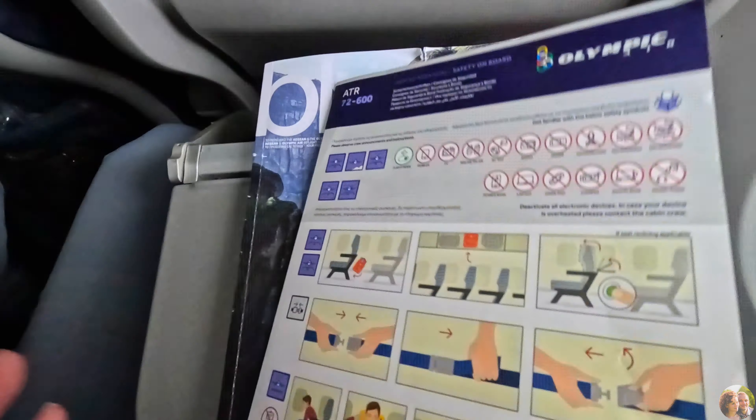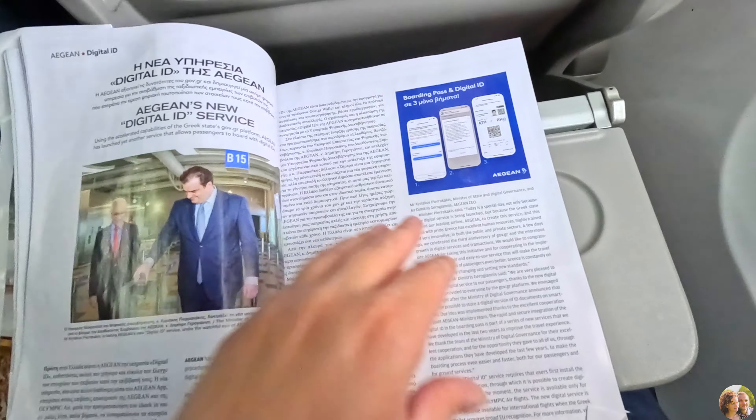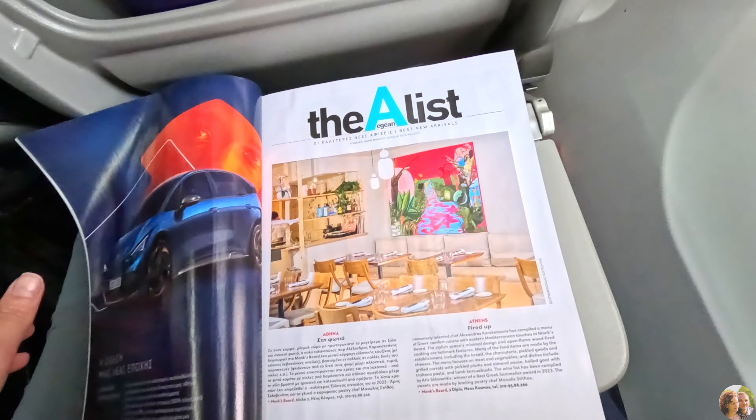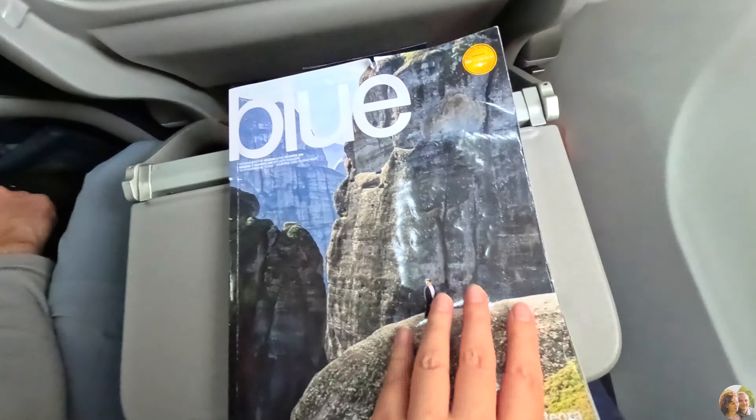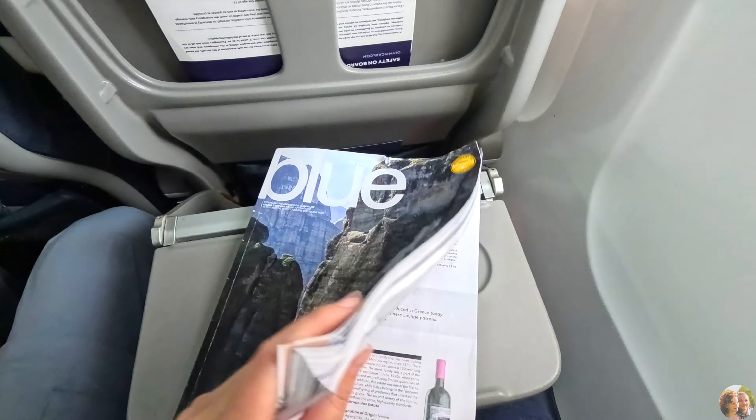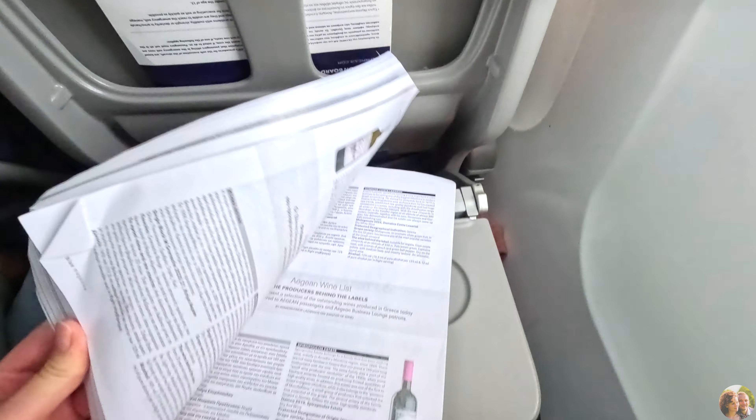Ferries also arrive to very specific ports — if you want to go to a specific city it's not always possible. We wanted to start our journey from the south of the island, so flying was great for that.